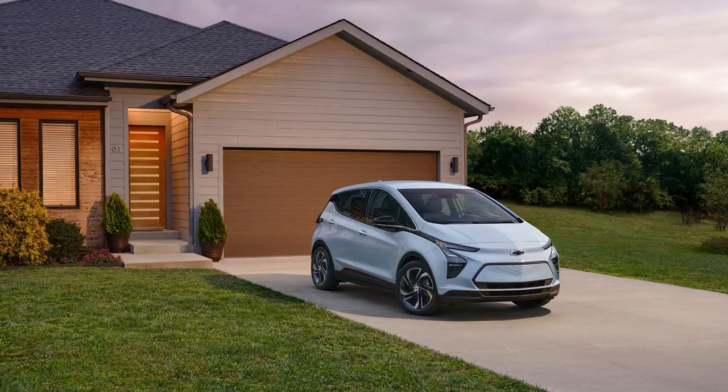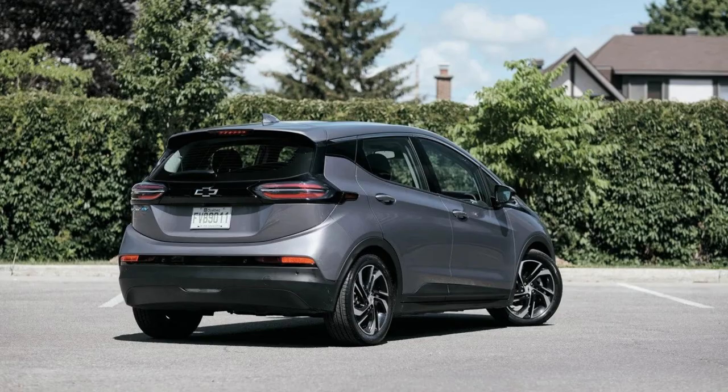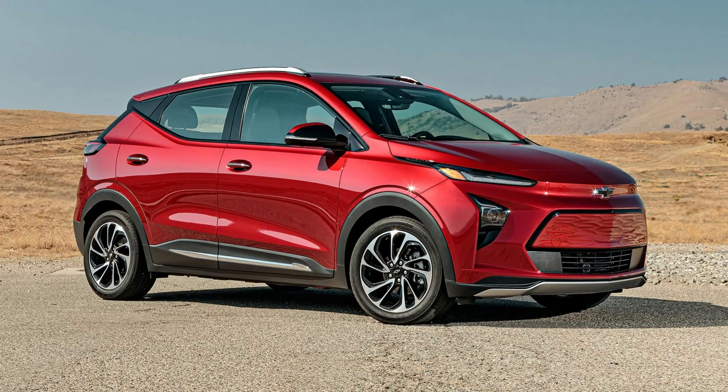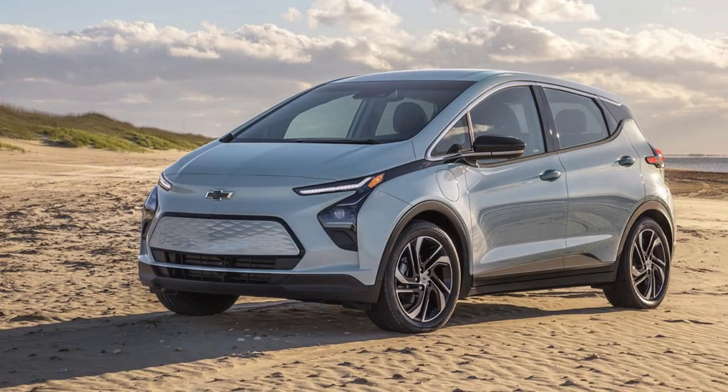The 2023 Bolt EUV has arrived with an exciting new Redline Edition package, available on either the LT or Premier trim. Drivers can elevate their ride and stand out with glossy black exterior accents complemented by unique wheels featuring a bold red stripe. Chevrolet is making its electric lineup even more appealing this year by reducing the starting price of both the Bolt EUV and EV models, giving them tremendous value at $6,300 lower than before.